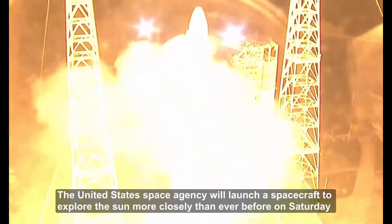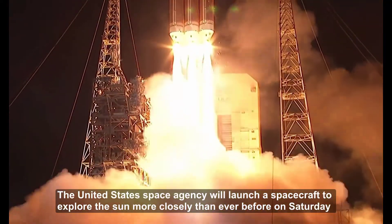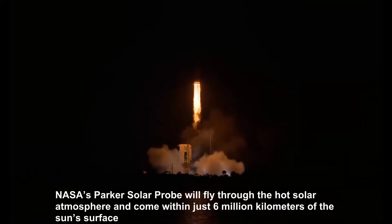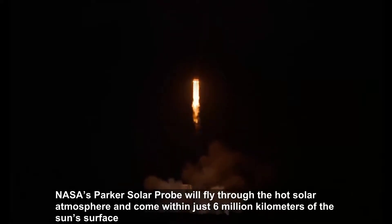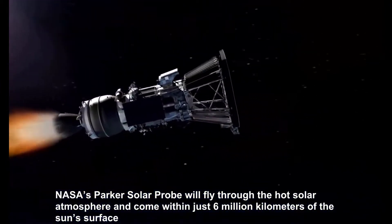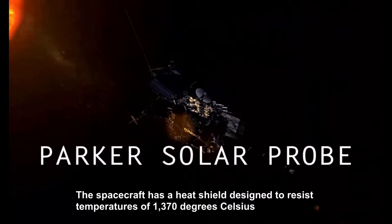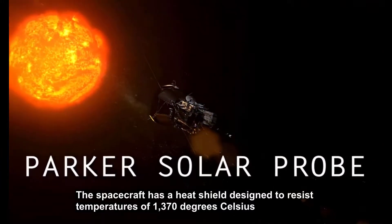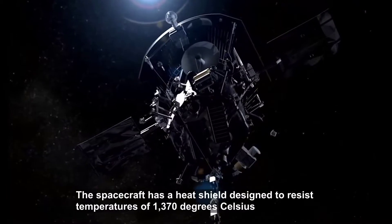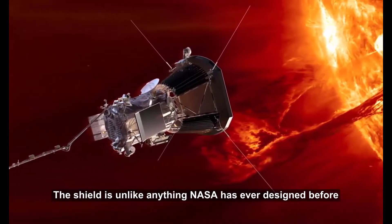The United States Space Agency will launch a spacecraft to explore the Sun more closely than ever before on Saturday. NASA's Parker Solar Probe will fly through the hot solar atmosphere and come within just 6 million kilometers of the Sun's surface. The spacecraft has a heat shield designed to resist temperatures of 1,370 degrees Celsius — unlike anything NASA has ever designed before.